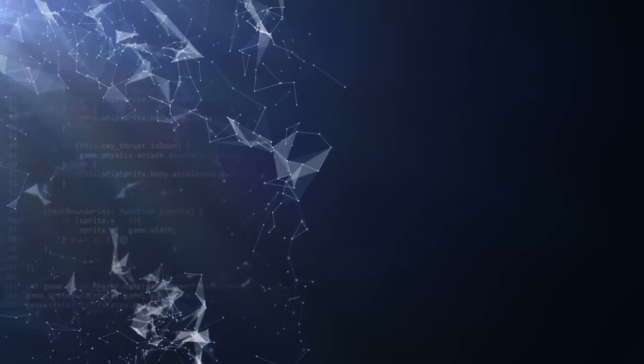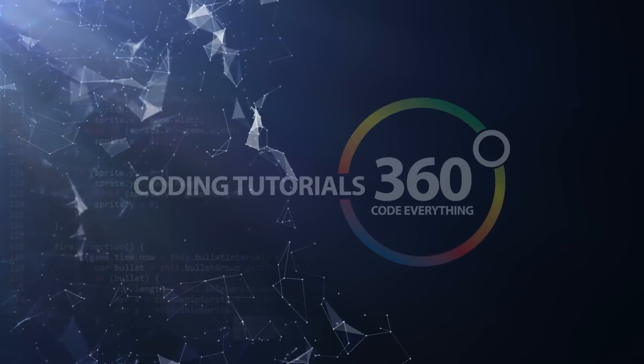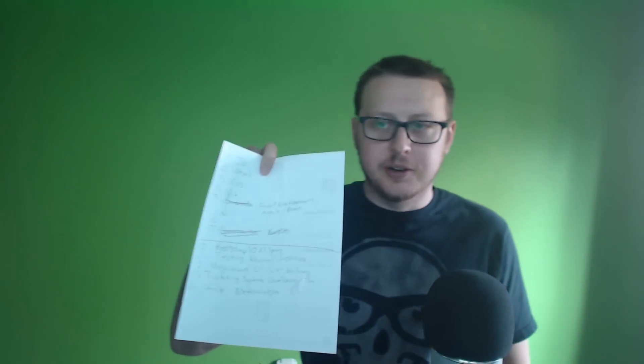Today we're going to be talking about the skills that you need to become a front-end developer in 2018 — the ones that are going to be pretty much mandatory if you work in any role in front-end development. So as always we have our super classified, very well detailed list on the back of a home listing I was looking at a while back. So why do I feel like I could give some advice on this? I think it's always important to know where your advice is coming from and how this list came to be.